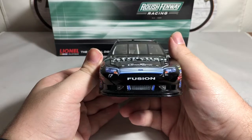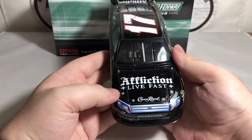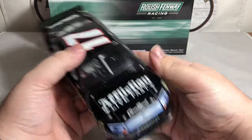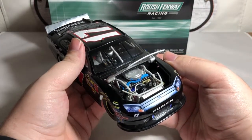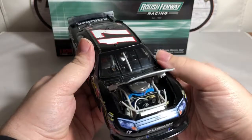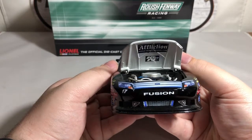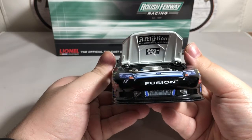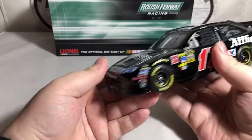Starting off on the front, we have the Ford emblem in the grille, the number 17, and up on the hood we have Affliction, Live Fast, and Crown Royal. Going ahead and opening up the hood, there is your engine detail — really good engine detail on the 2011 and 2012 cars, and then of course we all know what happened in 2013. Inside the hood we have the Affliction logo and K&N for contingencies.